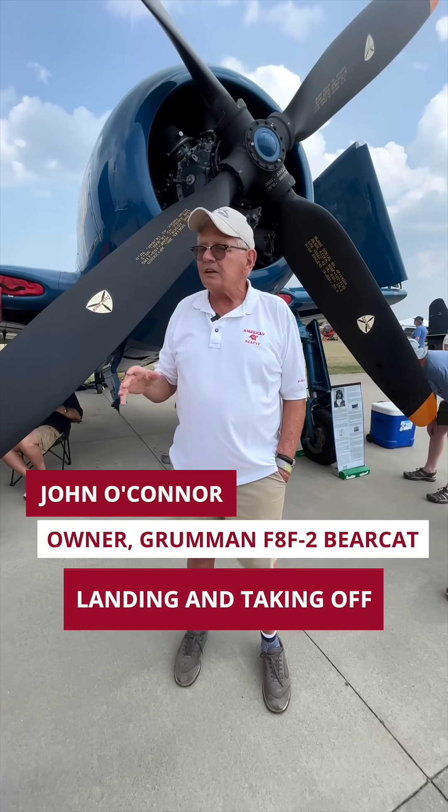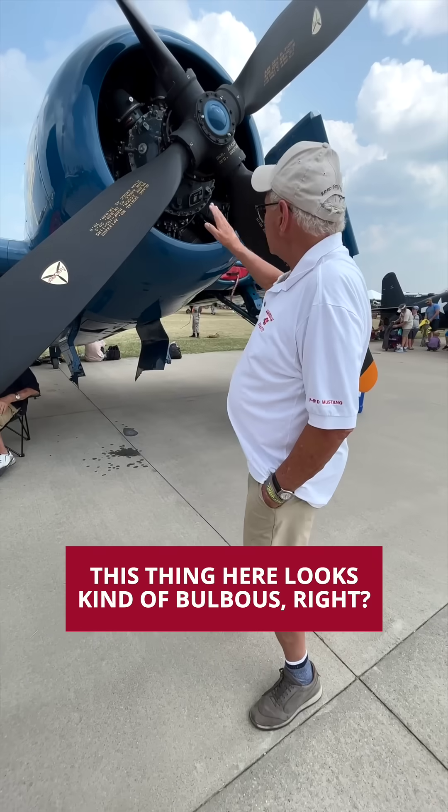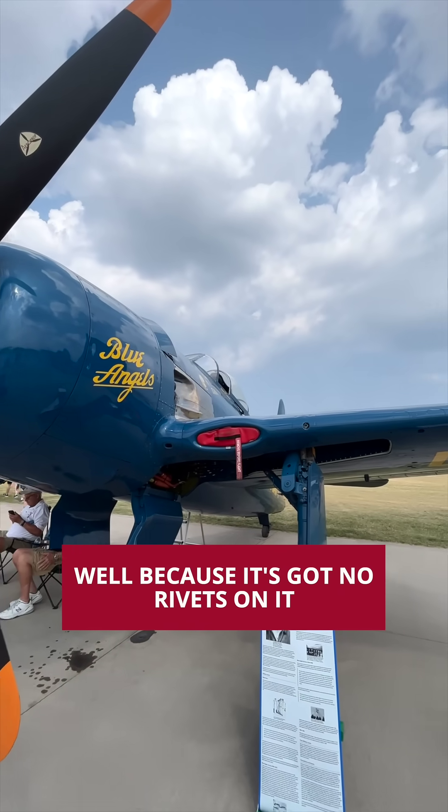That makes it a lot easier landing, taking off, and flying in general, and for doing aerobatics. This thing here looks kind of bulbous, right? How could this be faster than a Mustang? Well, because it's got no rivets on it.